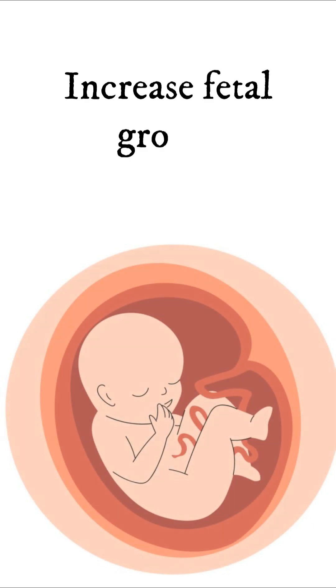High blood sugar levels in the mother can lead to increased fetal growth, and these infants will have high birth weights and large organs, which is also known as macrosomia.